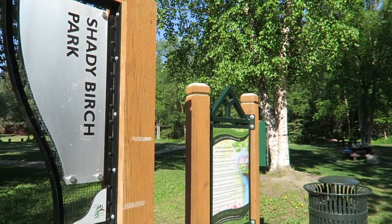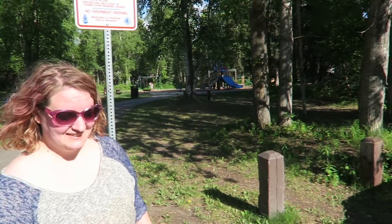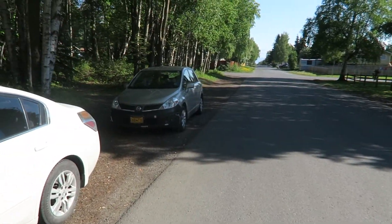And that is Shady Birch Park! What do you think, Sherry? Better than when we got here. It is better than when we got here — that was kind of fun. Yeah, it looks nice. It does look nice and it's a productive way to spend a beautiful day.